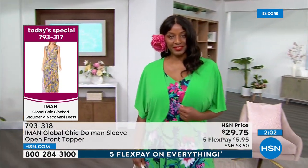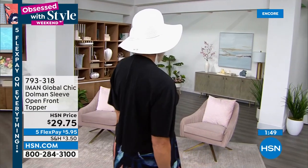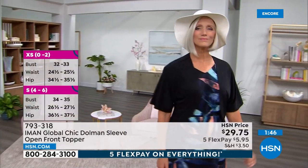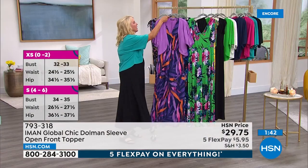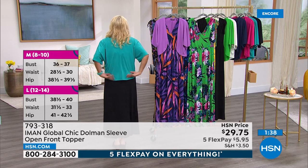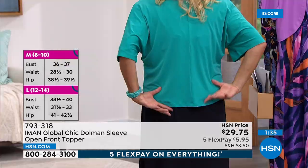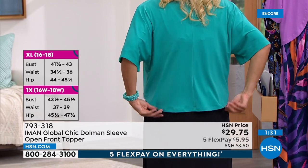The sizes come in extra small to 5X and the length is 23 inches. I especially appreciate this length because a lot of times these little jackets are really cropped across the back. Let me turn around to show you - look where this lands. Iman, thank you for doing that. A lot of them are cut really high and I'd rather get a little more coverage.